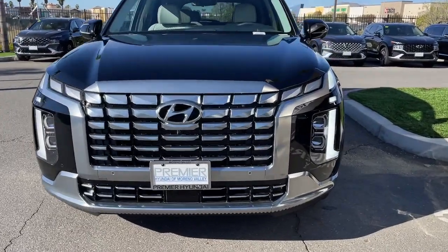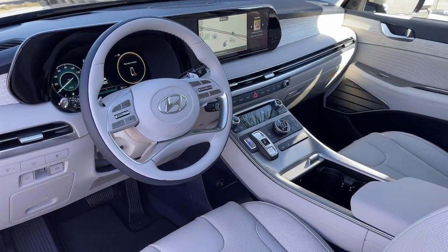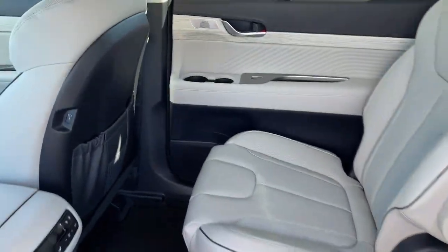Heated steering wheel, Apple CarPlay and/or Android Auto, head-up display, heated and/or cooled front seats, keyless entry, moonroof, navigation system, heated rear seat, power passenger seat, and power liftgate.